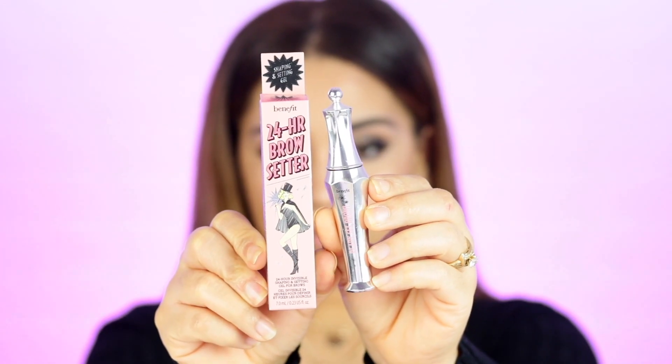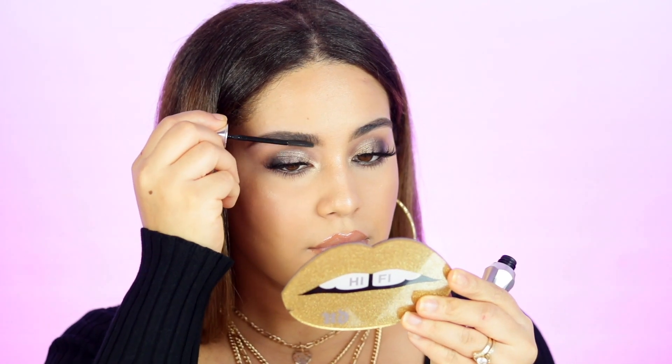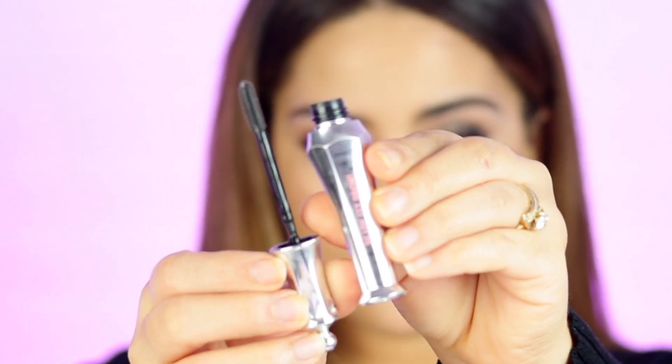They also sent the 24-hour brow setter. I love this — I actually have two of them. The packaging looks like a little bottle and the wand has a little comb that covers every single hair strand. I use it very often and have it on my brows right now. We also have the Cab Brow, which is a pomade form.